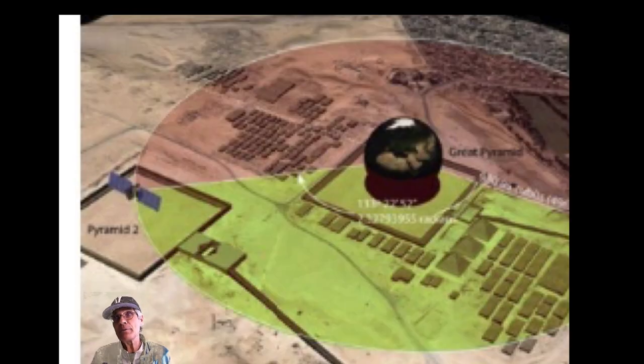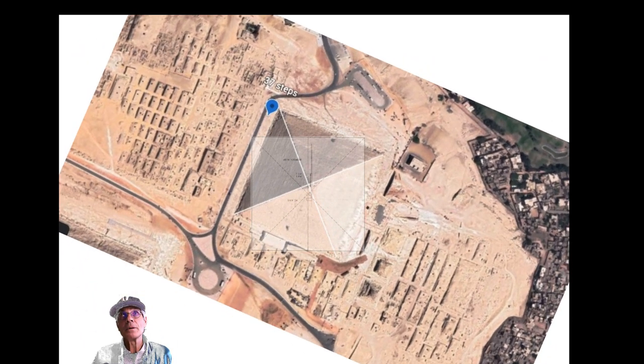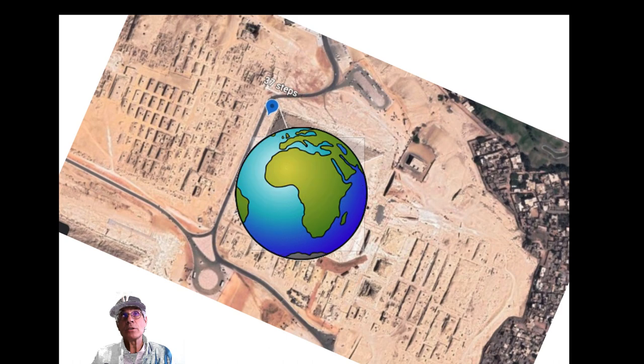It seems meaningful to me. The Great Pyramid, which we know is a scale model of planet Earth, seems to be telling us something about a pole shift that took place. I think Giza is giving us warnings about catastrophes to come. That's one of the reasons I study these things.